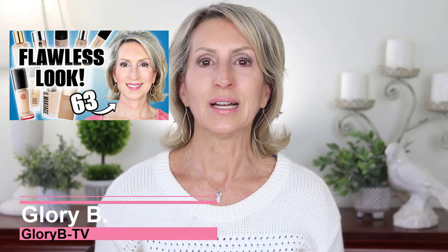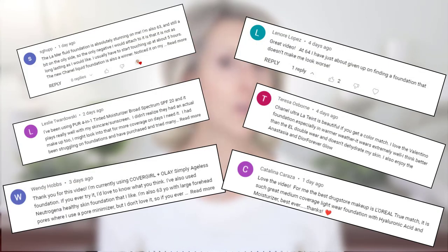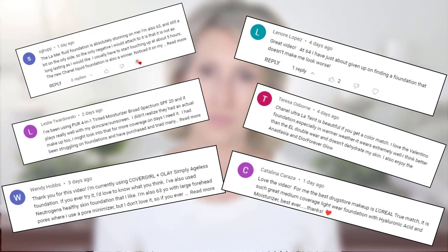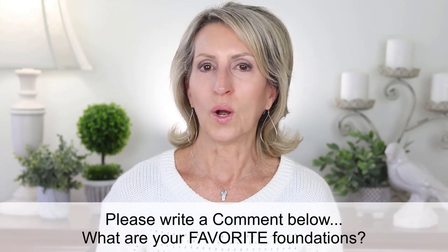Hi, I'm Glory B and this is Glory B TV. I recently did a video where I tested high-end foundations, reporting my results. I also asked viewers to comment about what their favorite high-end foundations are and which drugstore foundations they love. I'd still like to know that — please go ahead and tell me in the comments what your favorite foundations are that work well for your skin.